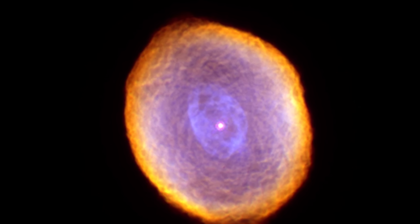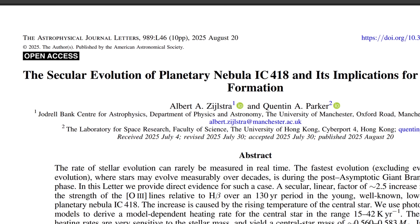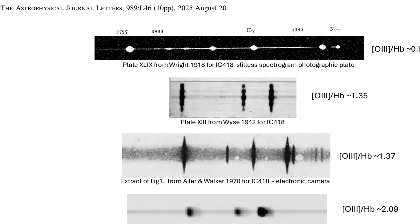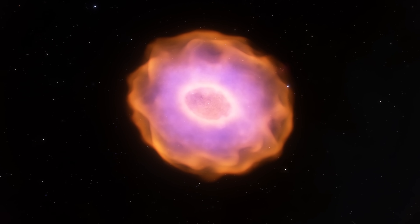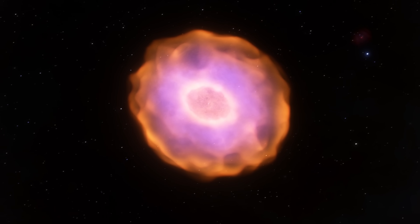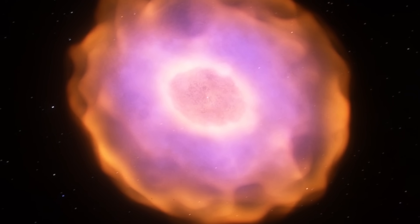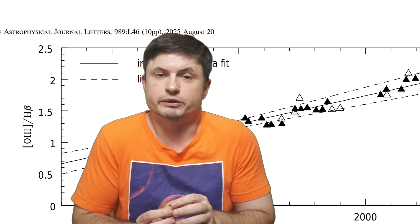Now let's discuss some of the more unusual and groundbreaking discoveries. For the first time, scientists have been able to directly track the slow transformation of the star for over a century. By meticulously piecing together observations dating back to 1893 — the first ever picture taken of this object — one of the first discoveries was that this nebula's signature green light, mostly emitted by oxygen atoms, seems to have grown at least two and a half times stronger since 1893. More importantly, this increase has been roughly linear, at around 0.9% per year.